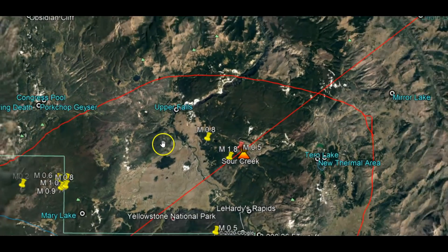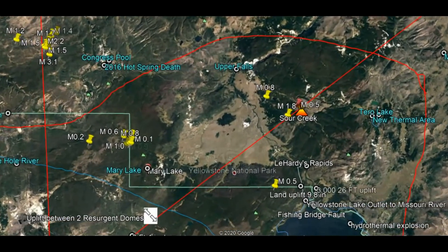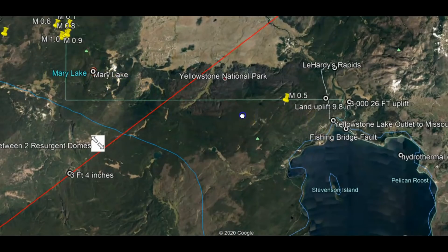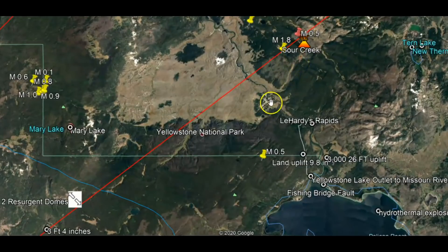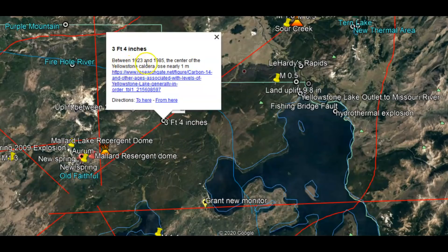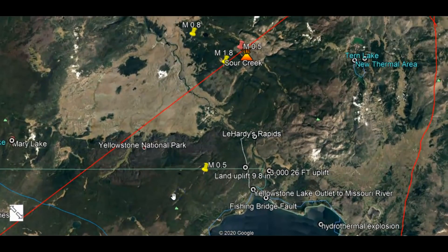We have Upper Falls right there. Mary Lake is to the top left, northwest of Yellowstone Lake. Here we got one of the two resurgent domes of the caldera at Yellowstone. The ground is uplifting — over the years it has uplifted three feet, four inches between these two points. That was between 1923 and 1985. I'll give you a link to that research paper where I found the data, along with some other interesting information about this Sour Creek resurgent dome.